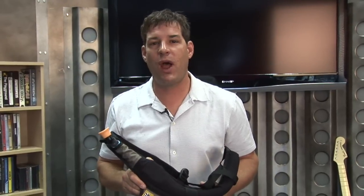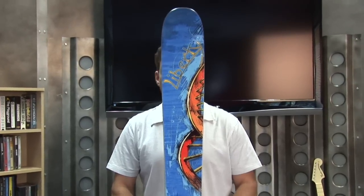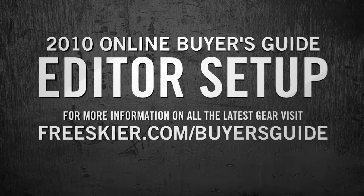Check out the videos on the web — just Google Avalon. I'm Tom Winner. Whatever you use, have fun out there and stay safe. For more info on all the 2010 product, pick up a copy of the FreeSkier Buyer's Guide or check it out online at freeskier.com.